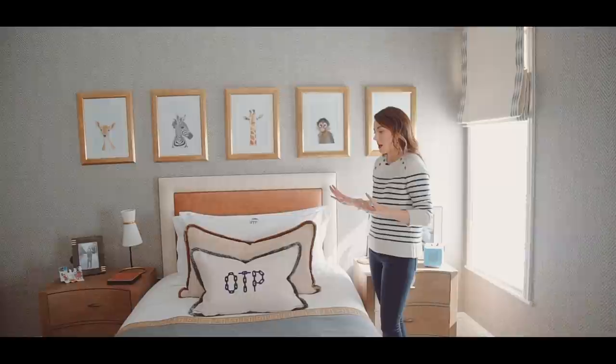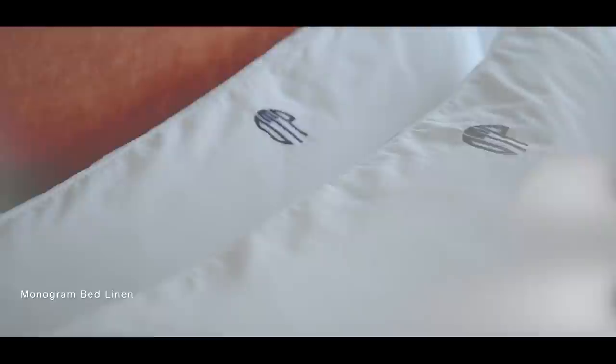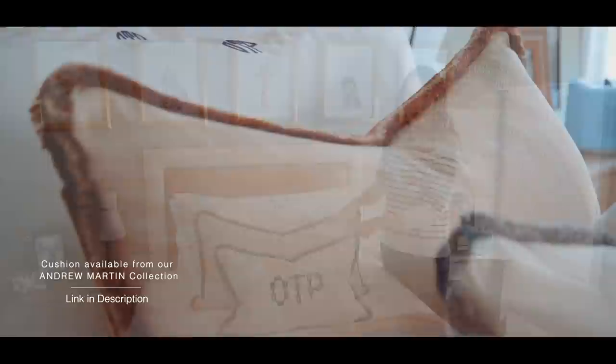For the headboard I went predominantly leather on the inside panel and linen on the outside, with a braided leather trim from Samuel and Sons that matches the tan leather — it gives it that preppy Ralph Lauren vibe. The bed sheets are from our collection with Co's and have his monogram on them. I also did a custom bolster cushion in a fabric from my collection with Andrew Martin.